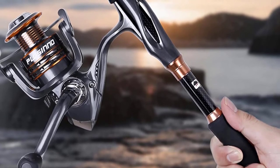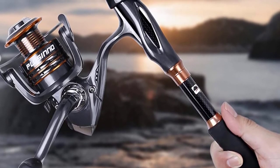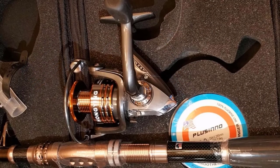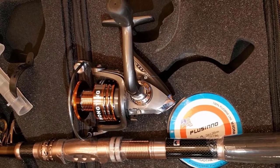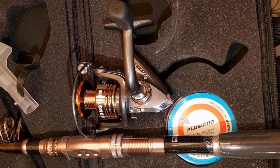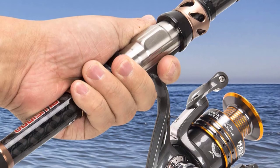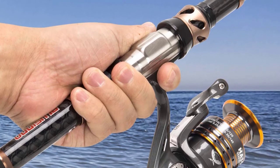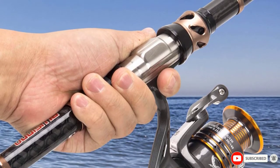This telescopic saltwater rod comes in a myriad of sizes, from small to large: 5.91, 6.89, 7.87, and 8.86 feet. You get these rods in medium power, so they can cater to fishing needs as much as possible. A notable thing about this reel and rod combination is that it is the best beginner saltwater fishing rod, so people who have just started out should opt for this one. If you are already a trained professional, you may want to look elsewhere.